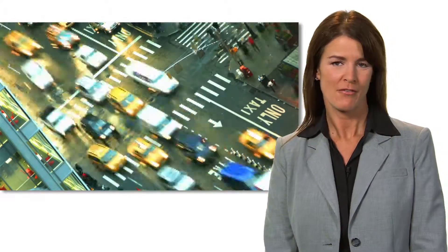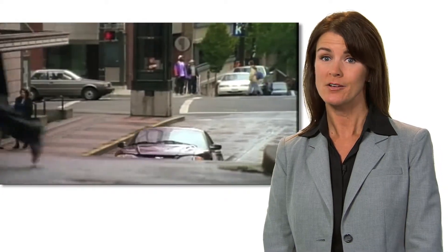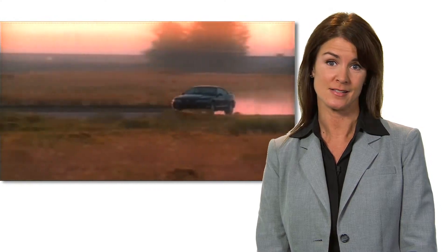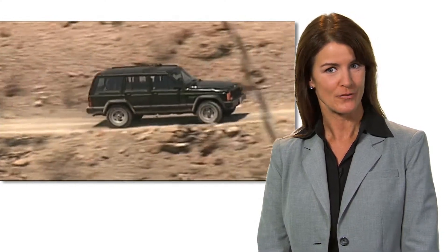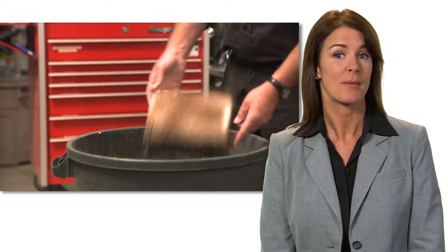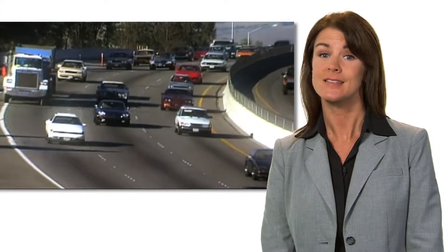The average person drives 12,000 to 15,000 miles each year, which means you'll need to buy and replace your engine's air filter once a year for proper maintenance. Drive a car 150,000 miles, and you'll buy and throw away 10 air filters. Multiply that by hundreds of millions of cars, and the amount of waste is staggering.